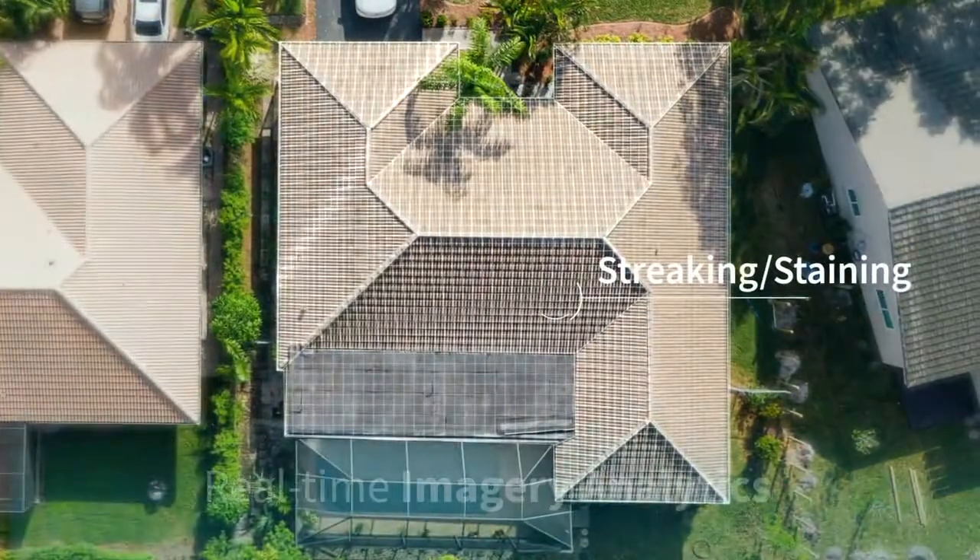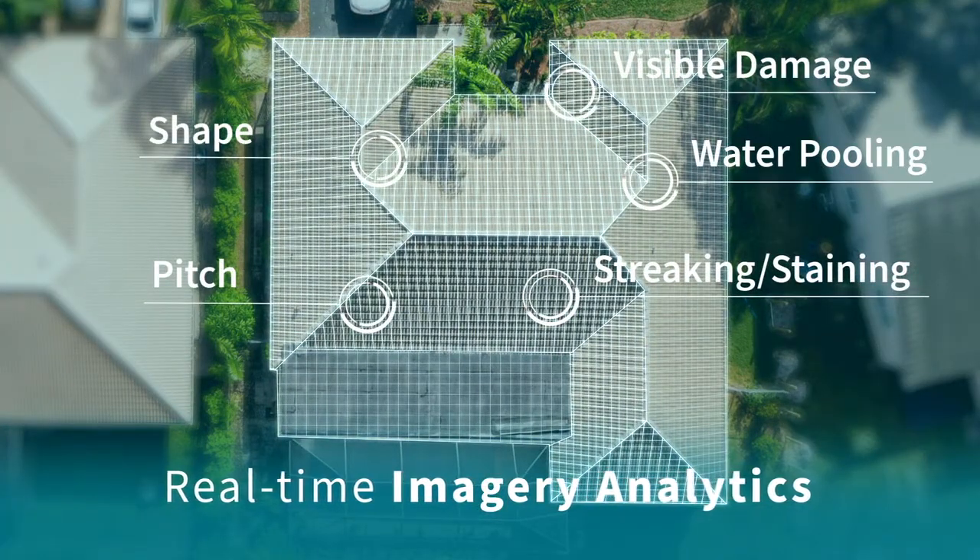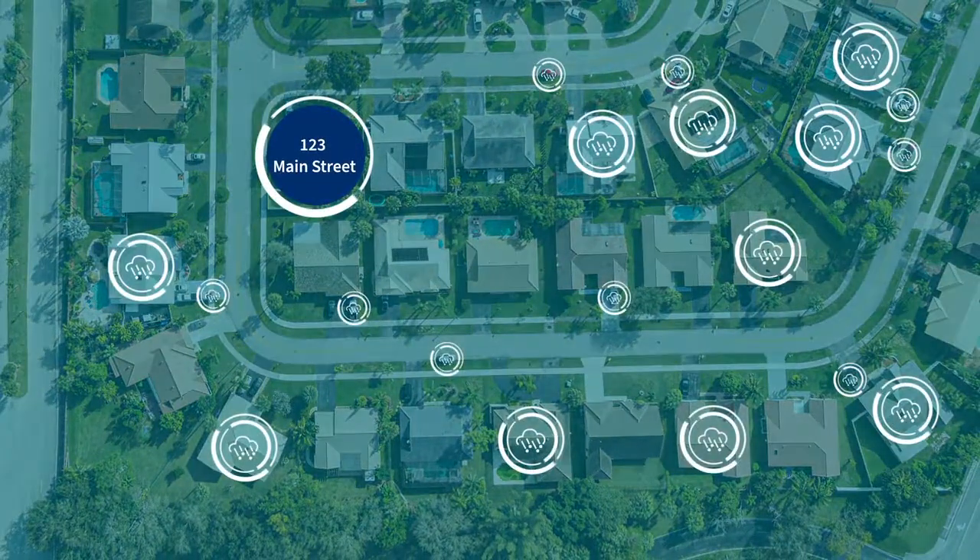LexisNexis Rooftop incorporates real-time imagery analytics to get advanced insights using the most current property view. But imagery alone isn't enough.